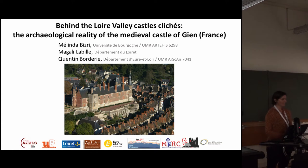Good morning, my name is Melinda Gizri. I'm a French archaeologist. My principal studies deal with medieval castles in the center of France. Today I will talk about the castle and its archaeology.